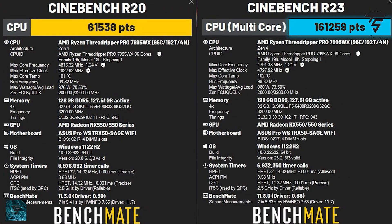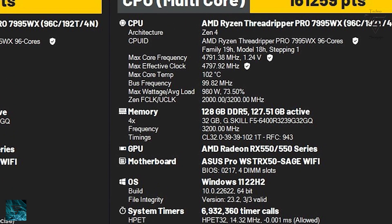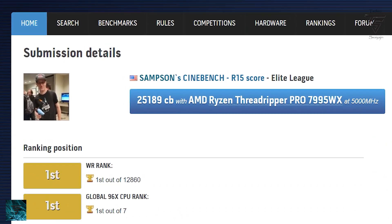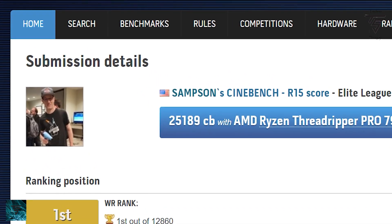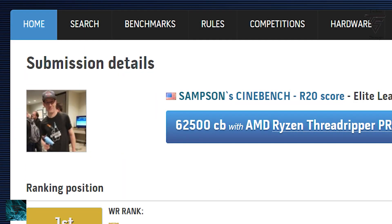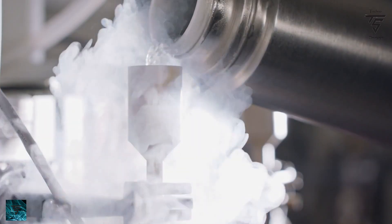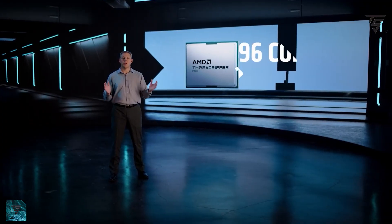Importantly, this was achieved on air cooling, and it drew almost 980 watts, which is pretty high. But this just shows how powerful these 96-core parts are. If you use water cooling, you can take performance to a whole new level.